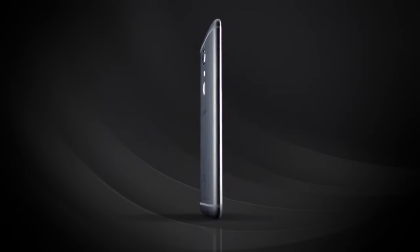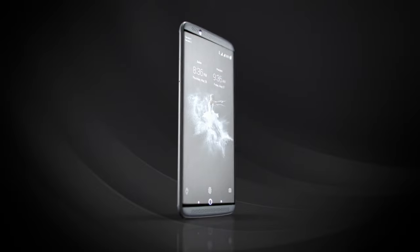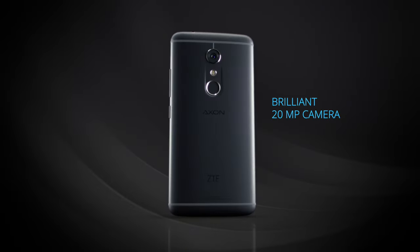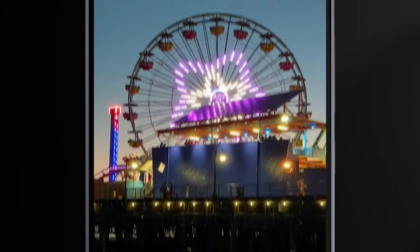The Axon 7 offers a stunning visual feast of quality and capabilities. An 8-megapixel front-facing camera and 20-megapixel rear-facing camera deliver truly striking photography.